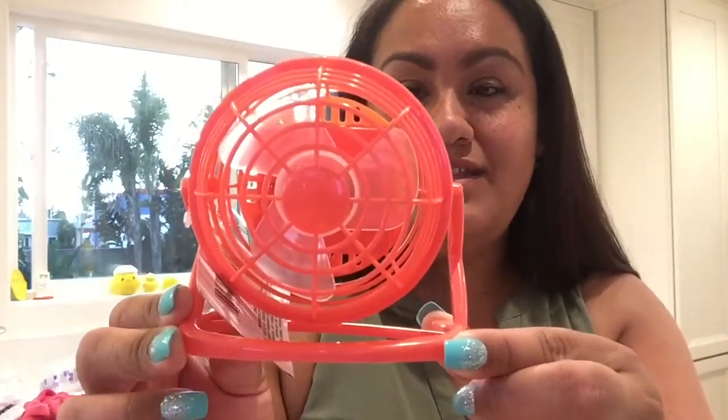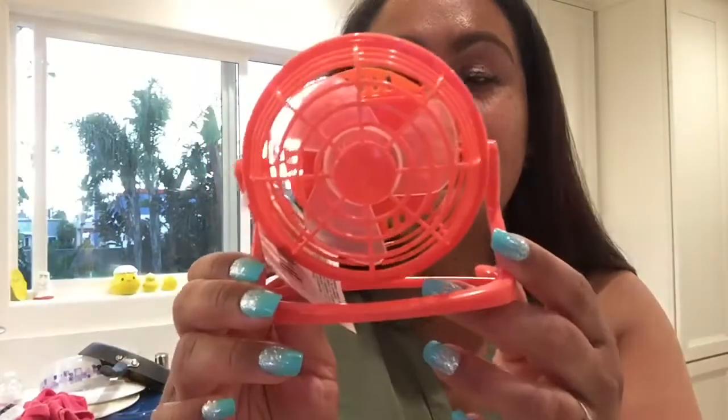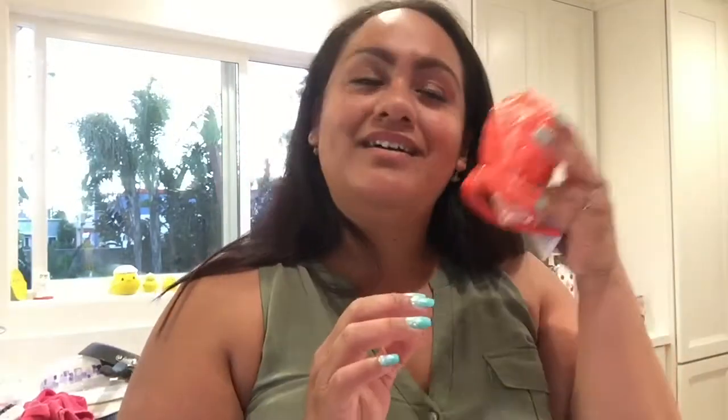This is the cutest fan ever. Look at this fan. This mini fan is so cute - I saw it and I was like, oh my gosh, I have to have this fan. You have to put batteries in there, but it's just so cute. For a dollar, and if it works, you can just put it right there and have it.